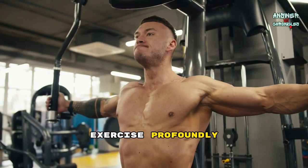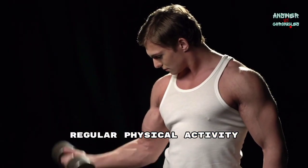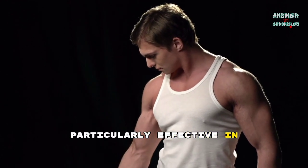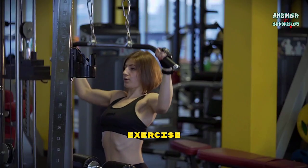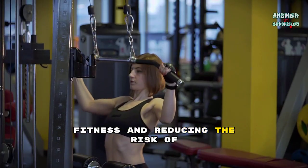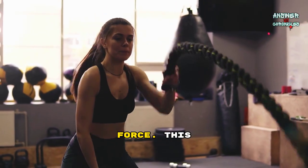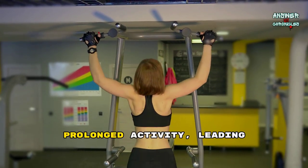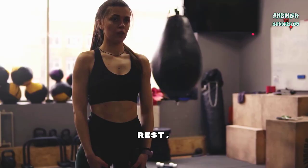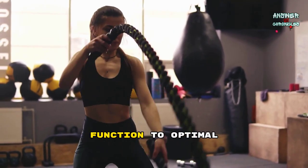Exercise profoundly impacts muscles, prompting them to adapt and grow stronger. Regular physical activity increases muscle fiber size and enhances endurance. Weight lifting and resistance training are particularly effective in stimulating muscle hypertrophy. Exercise also improves muscle coordination and balance, contributing to overall physical fitness and reducing the risk of injury. Muscle fatigue occurs when muscles temporarily lose their ability to generate force. This can result from intense or prolonged activity, leading to the depletion of energy reserves and accumulation of metabolic byproducts. Rest, hydration, and proper nutrition are crucial for recovery and restoring muscle function to optimal levels.